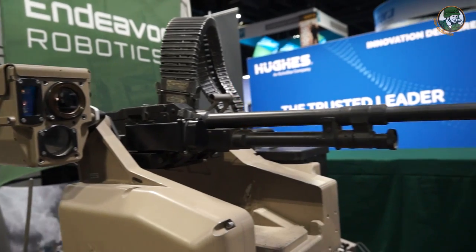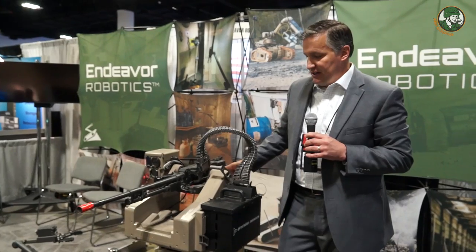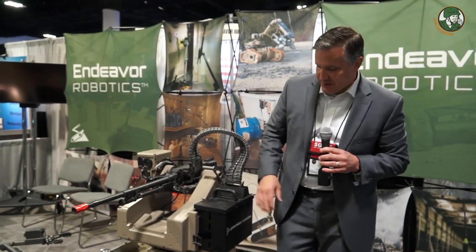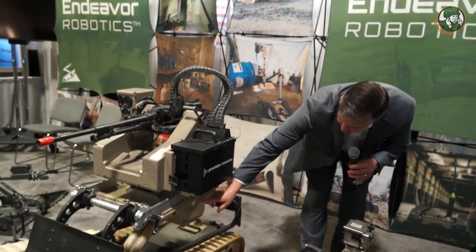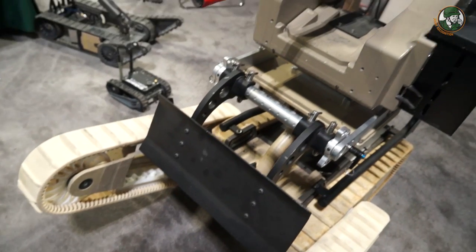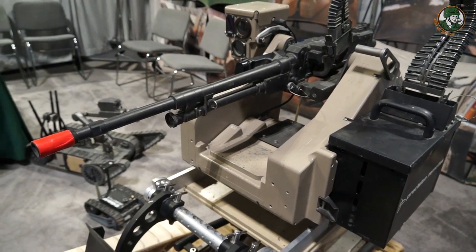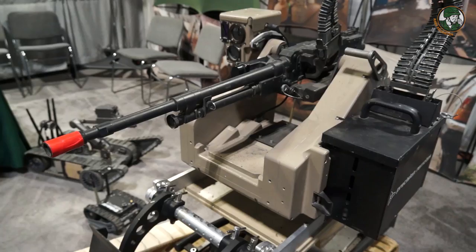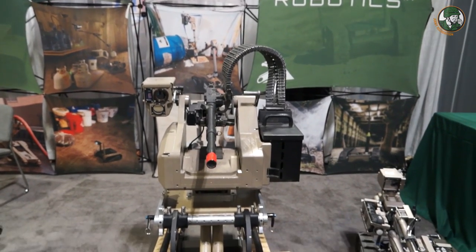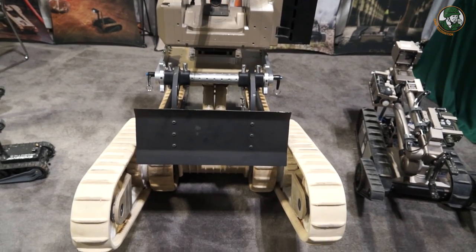The very large system here is in a weaponized configuration. This is the 710 Cobra. From this plate down is the robot; everything from the plate up is a different configuration — a different payload that can go on. Currently we have the M240 on here. We can also put a smoke obscuration module, an APOBS, an arm, a heavy lift arm to lift 300 pounds, and several other configurations as well.